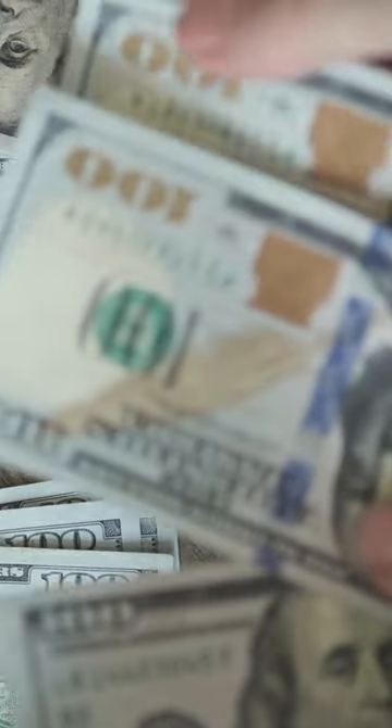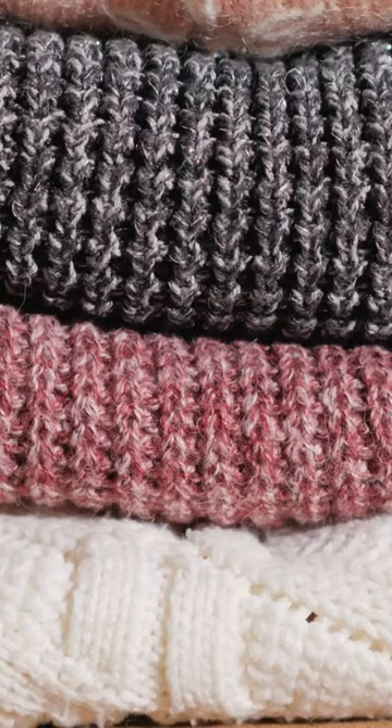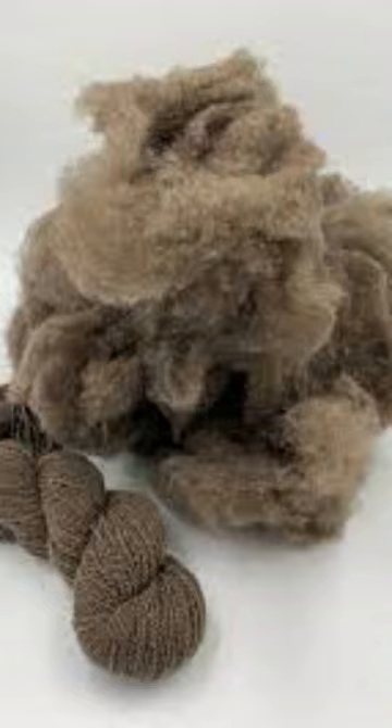Have you ever wondered what the world's most expensive fibers are and how they are made? From Qiviut to Vicuña, these luxurious fibers come from some of the rarest animals on the planet.